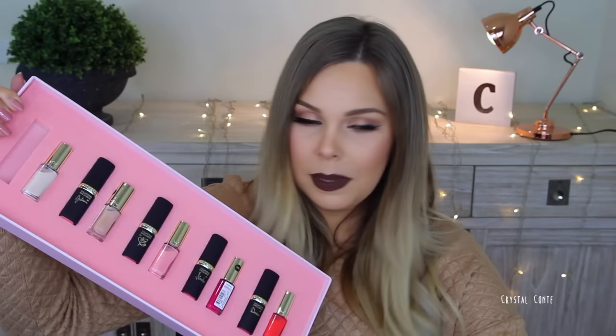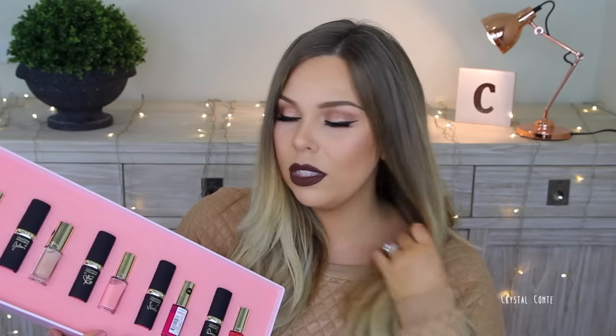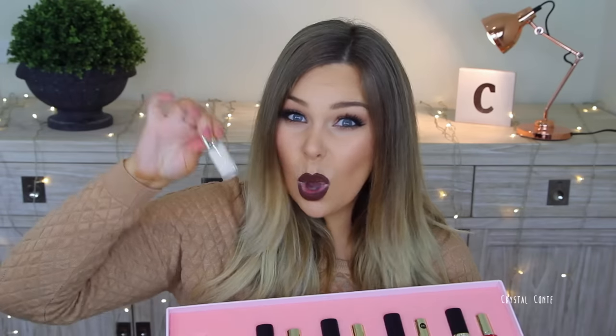This is the Rose Collection from L'Oreal. It comes in a big sleeve with my name on it, which is cute. Inside are rose lipsticks and nail polishes. L'Oreal created nudes and reds ranges with colors made by all the L'Oreal ambassadors, each with different skin tones, so there should be a shade to match every complexion. I've actually been using one of the lipsticks already — a beautiful peachy nude. Five lipsticks and five nail polishes, and I love the little nail polish sizes!